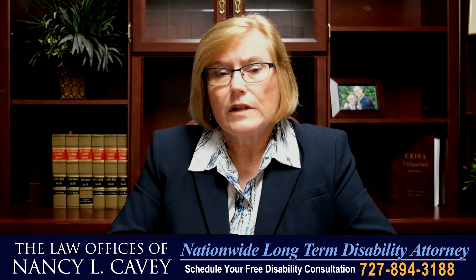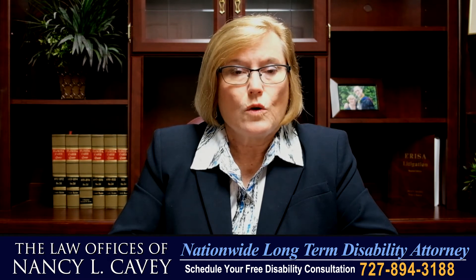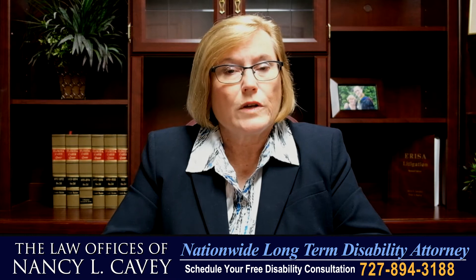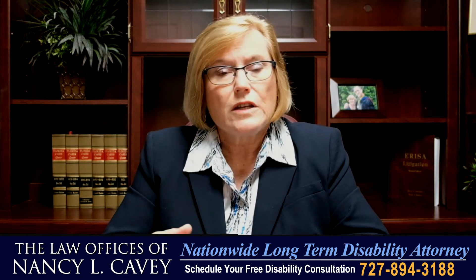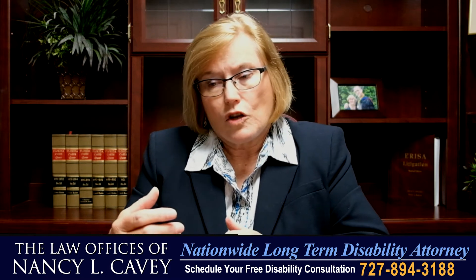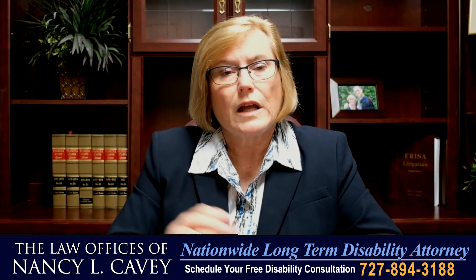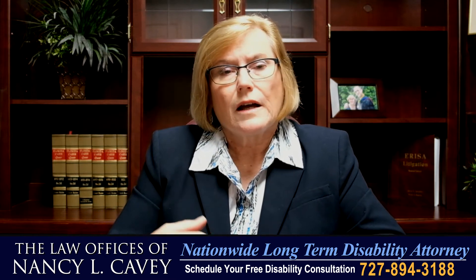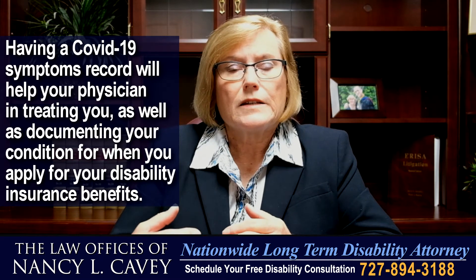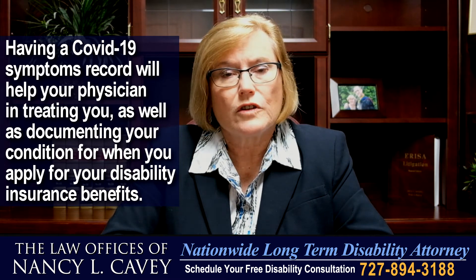If you have COVID-19 and you are diabetic, it's been suggested that you keep a record of your glucose readings, your ketone readings, and your fluid consumption, and that you also record your diabetic symptoms, so there can be a potential correlation between any abnormalities. That COVID symptoms record is going to help you not only with your physician, but it'll help you file a claim for your disability insurance benefits.